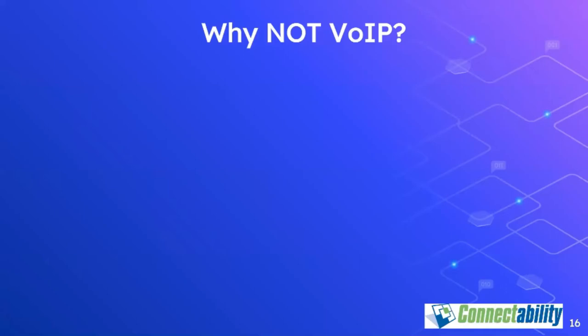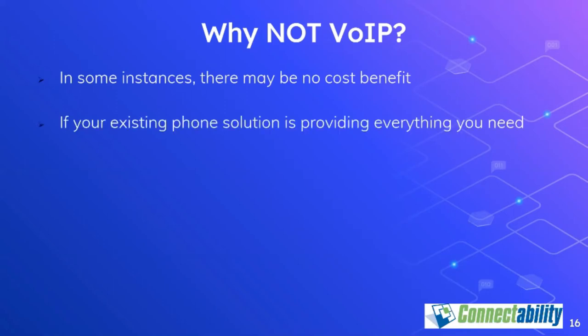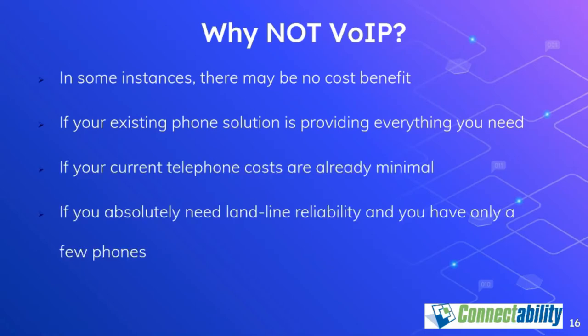That said, there are a few circumstances in which VoIP may not be the right solution. For example, if your current phone system is doing everything you need and you have low monthly costs, there may be no benefit to moving to VoIP. Or perhaps you're in an environment where you absolutely need the reliability of a traditional phone line, or you're simply located in a place with very limited, slow, or unreliable internet service. But for most businesses, VoIP delivers significant benefits and cost reductions.